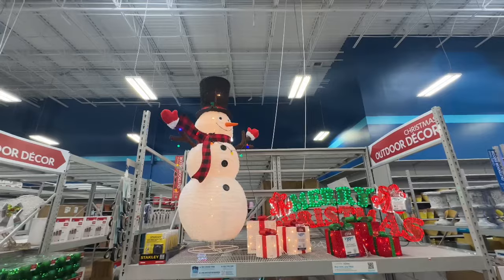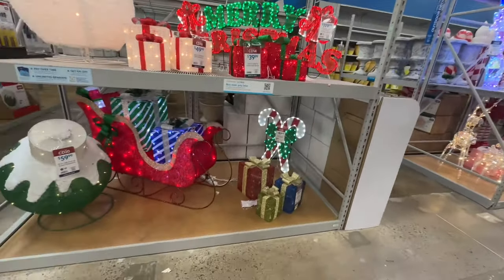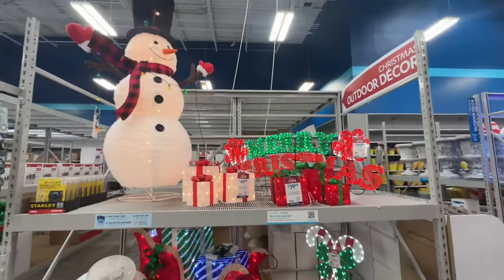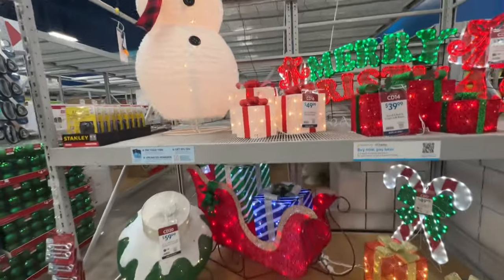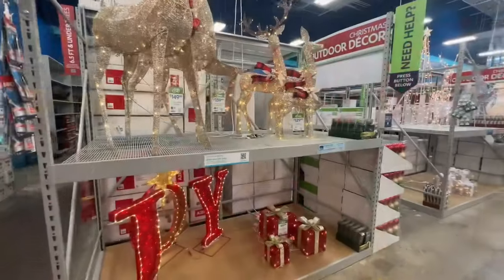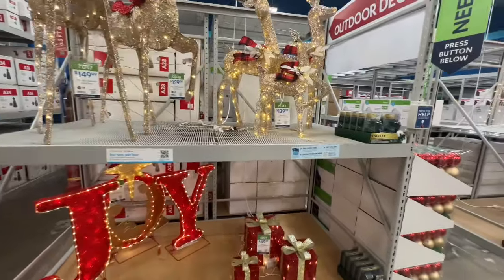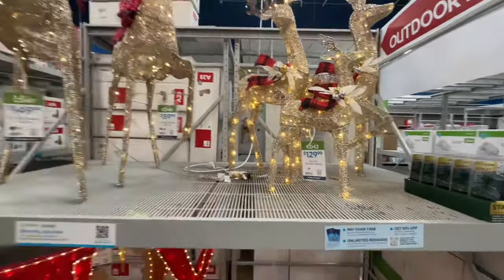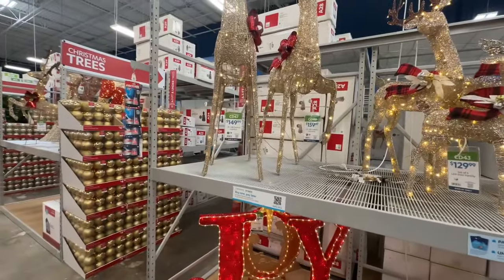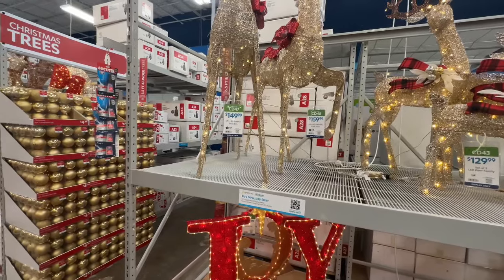They have your snowman here, the sled with the balls, candy canes, the gifts — pretty. Then we have our reindeers over here. How cute. I believe this three-piece set here is $130. And then you have these taller reindeers — one is $160 and the other one is $150.